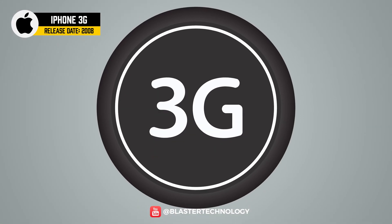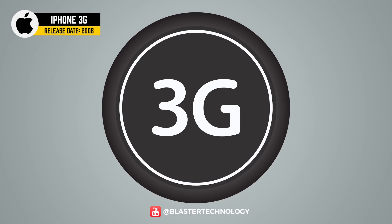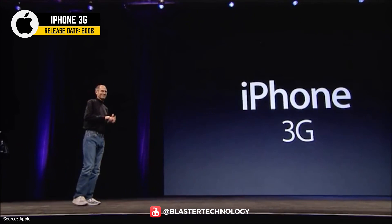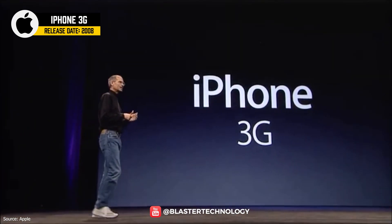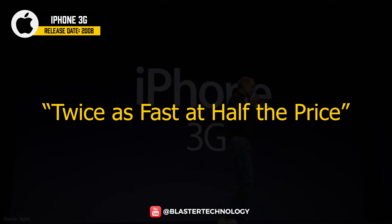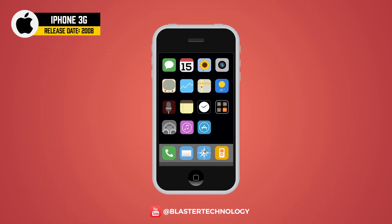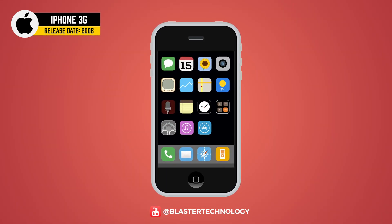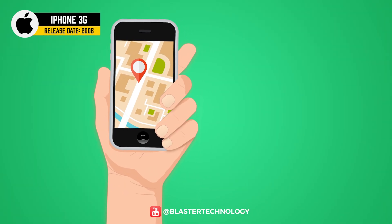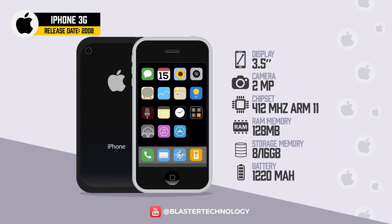To highlight 3G technology, Apple named the next phone the iPhone 3G. Steve Jobs took to the stage again at Apple's Worldwide Developers Conference in 2008 and introduced the new iPhone with the slogan 'twice as fast at half the price.' The iPhone 3G kept the same screen size as the original but had a new glossy plastic design. This was the first iPhone with GPS and App Store, and was only available in 8GB and 16GB storage.